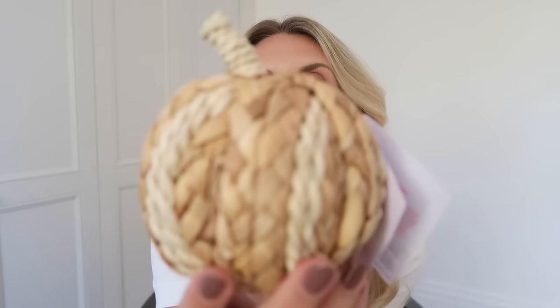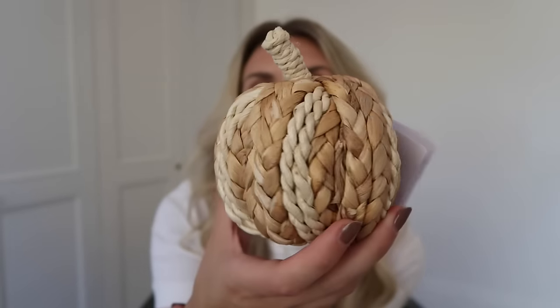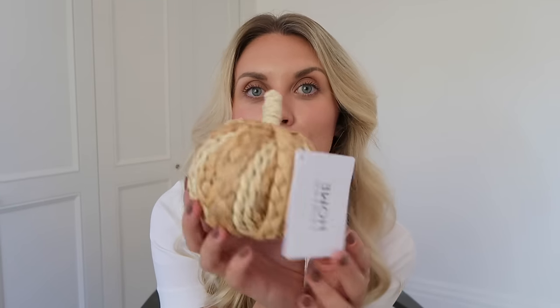Another little home find — this little pumpkin. I don't need any more pumpkins, but at just £3.50 I couldn't resist this little guy. It's a plain and simple straw pumpkin that looks good in a bowl, styled on a coffee table, on a book, on a shelf.